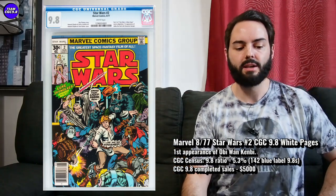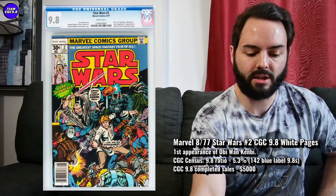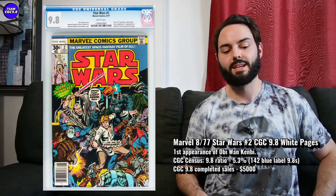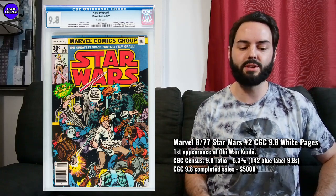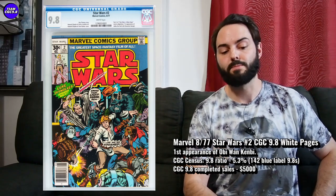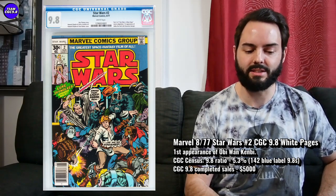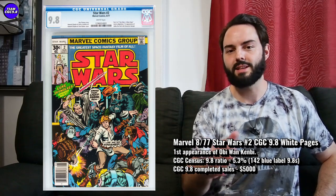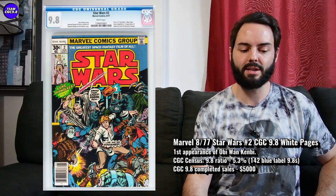If I was willing to spend $5,000 on a Star Wars number two, I'd go after a Star Wars number one and spend maybe another $1,000 to get that one. Star Wars two is a great one, but I'd wait for it to cool down. There are 142 9.8s in the blue label, and 5.3% is the 9.8 ratio — so it's a little bit tougher and has a lower 9.8 ratio than Star Wars number one. It's just a little too hot right now — absolutely rising in value, but I'd be a little patient. Let this Obi-Wan show play its course and maybe get a better deal on a Star Wars number two in a 9.8.